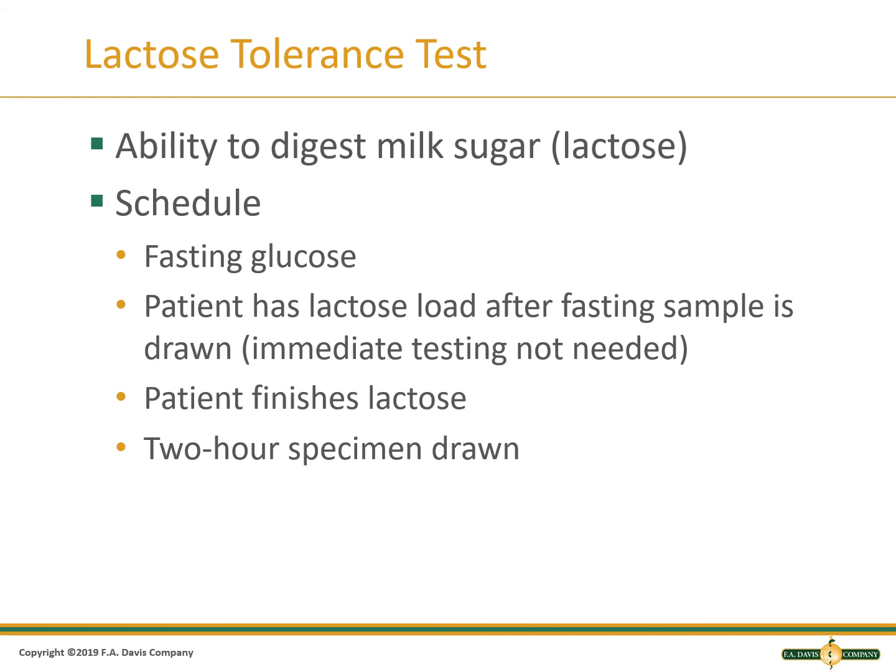The lactose tolerance test is not a common test. It is a scheduled test in which a fasting glucose is collected, then the patient is given a standard dose of lactose to drink. After 2 hours, a specimen is collected. If the patient is lactose intolerant, their glucose will not go up more than 20 mg per deciliter because the lactose was not digested.